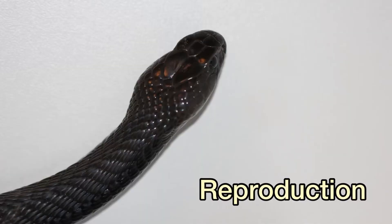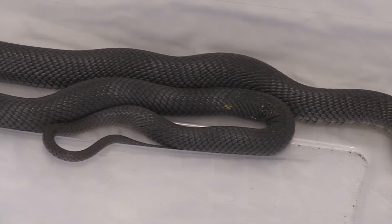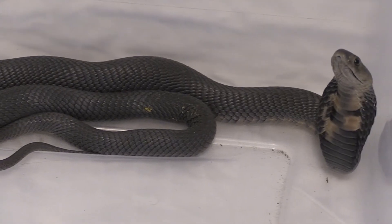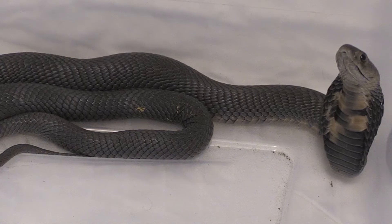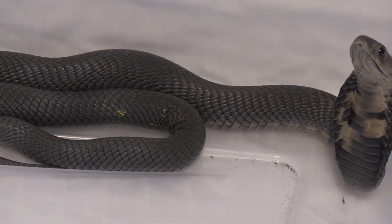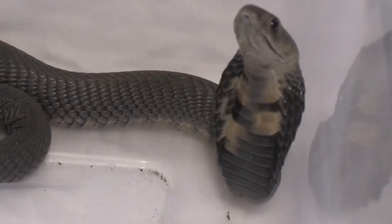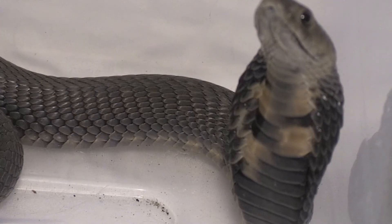Like other species of cobra, this snake is oviparous, which means they lay eggs. Females will often lay anywhere between 8 to even 20 eggs, and once laid, it takes about 60 to 70 days for them to hatch. Babies are completely independent right from birth — they go their own separate ways, though many fall victim to other predators.